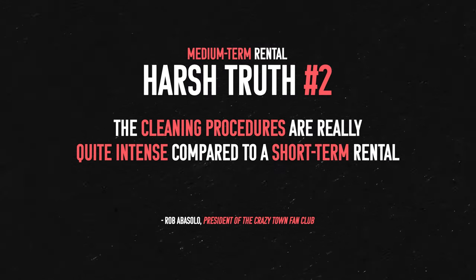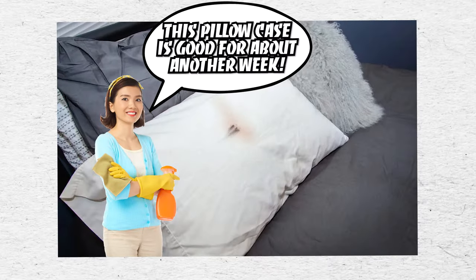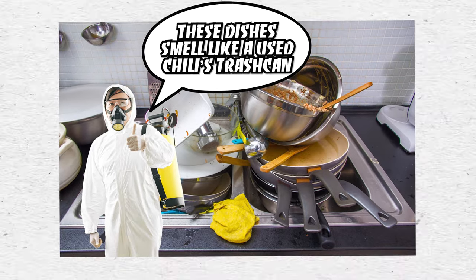Harsh lesson number two is that the cleaning procedures are really quite intense compared to a short-term rental. With a short-term rental turnover, cleaners typically stay two to four hours, wipe down all the surfaces, clean the floors, and the longest part is just laundering sheets and towels. Because they're coming in so frequently, it doesn't call for a deep clean as often. But with the midterm rental, we don't have cleaners coming in all the time. So if you don't have a tidy guest, dust starts to collect quite a bit. Maybe they're not good at washing dishes, and over time washing dishes poorly compounds on itself — after months of dishes being washed terribly, they just have layers and layers of gunk on them that your cleaner now has to take care of.